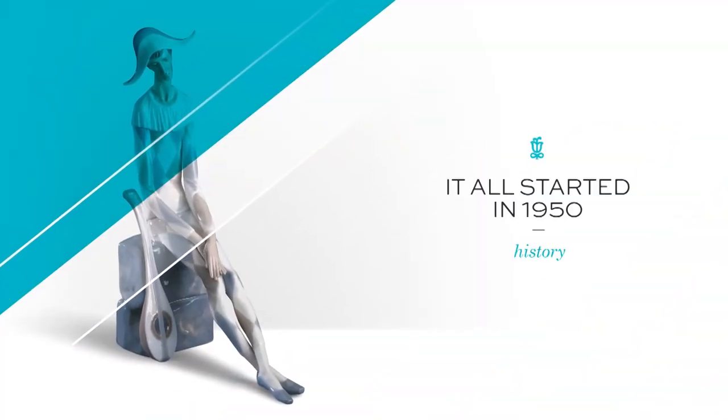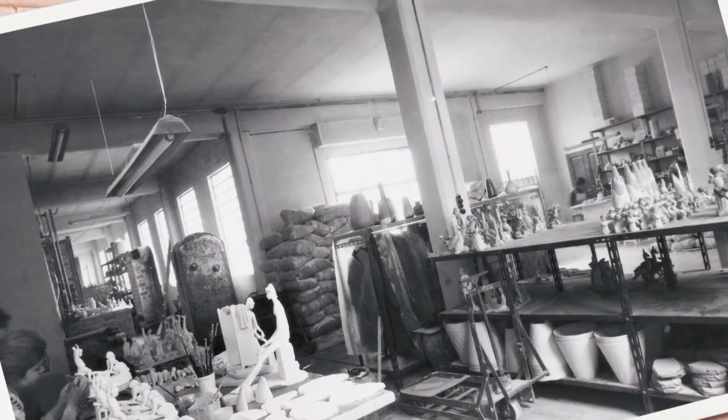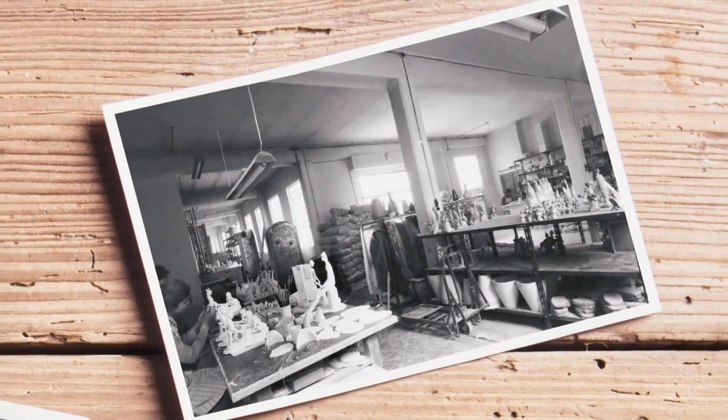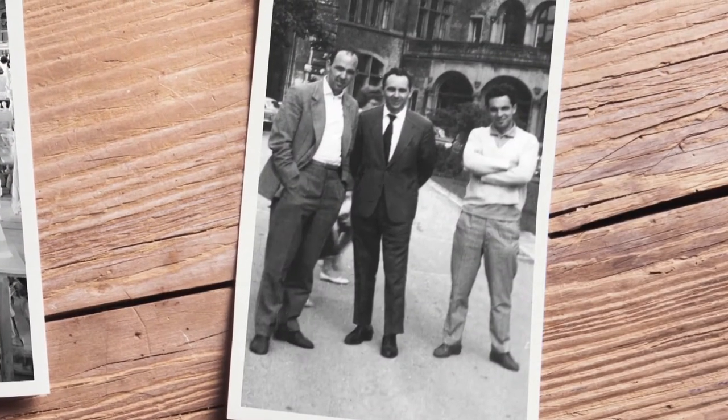Let's go back to the origins. The adventure began in a small town near Valencia in the 50s, when Yadro was merely the surname of three brothers who shared a passion for porcelain.